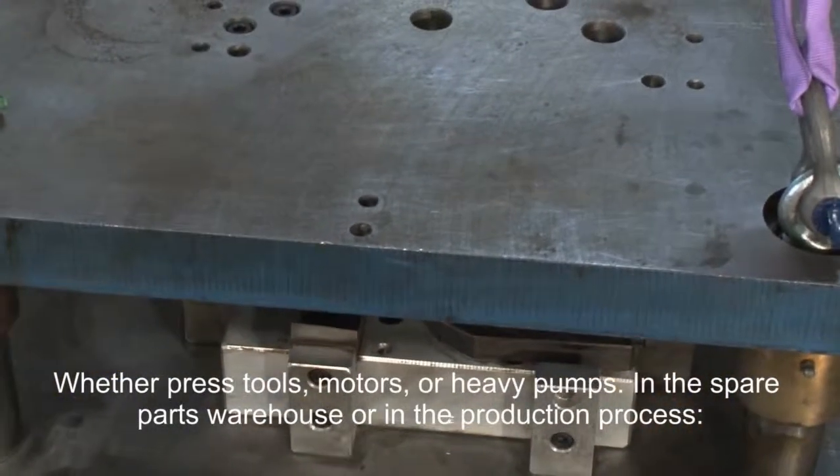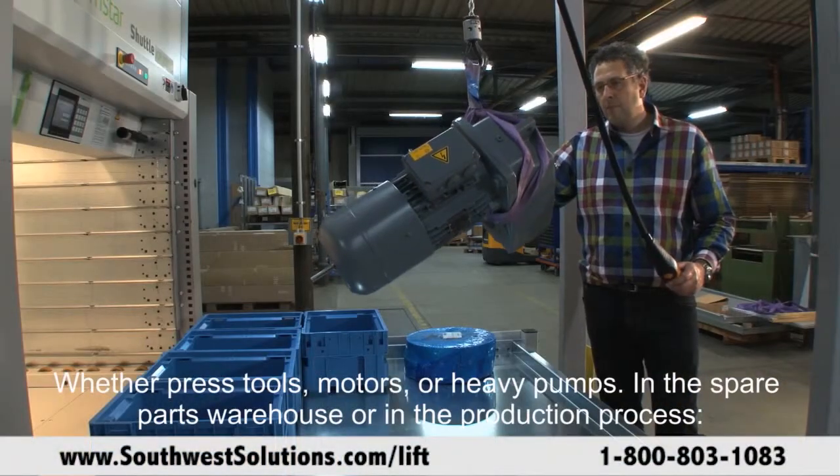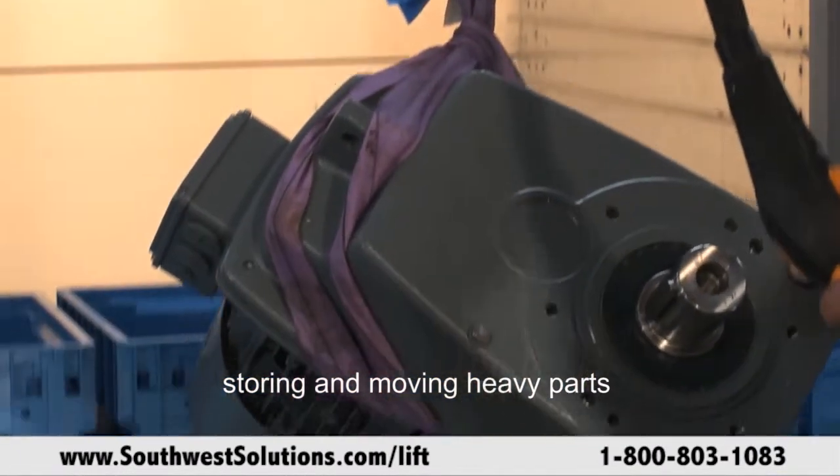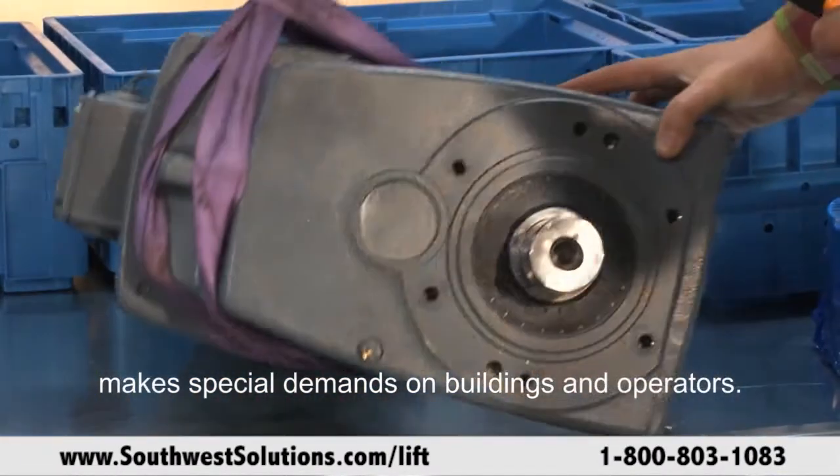Whether press tools, motors, or heavy pumps — in the spare parts warehouse or in the production process — storing and moving heavy parts makes special demands on buildings and operators.